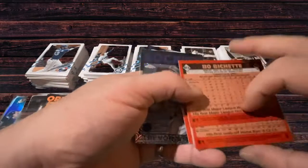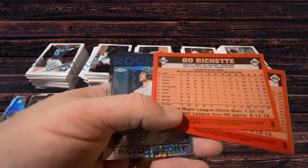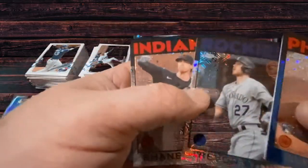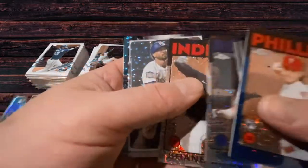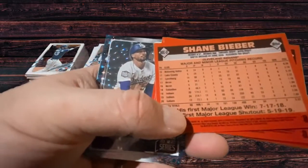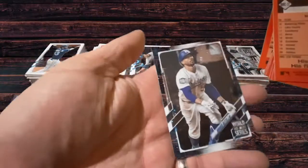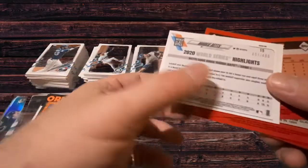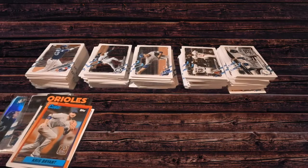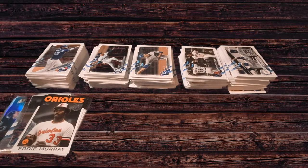We got the Bo Bichette card — one of my favorite players. Everybody's always talking about Vlad, but I think Bo is going to be the heartbeat of this franchise, between his offense and his defense. Rocky's Trevor Story. Shane Bieber for the Indians — that's a nice one. Shane Bieber's a pretty special player; this is only his third full season, so he's got a lot of runway left. And then of course the Mookie Betts green parallel, numbered 451 out of 499. With Springer coming in and all these other guys, it's going to be something special.